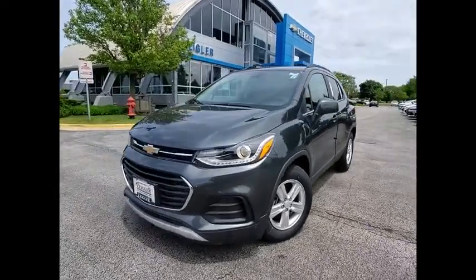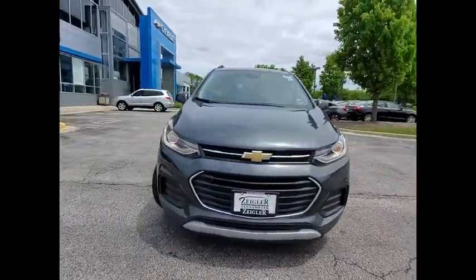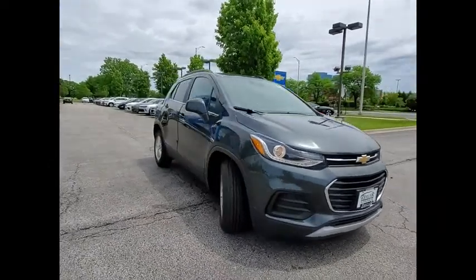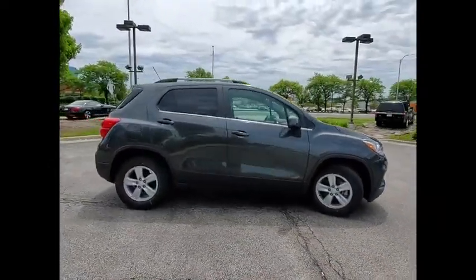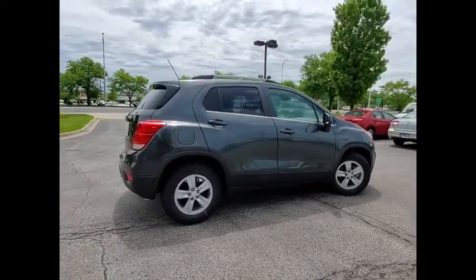Looking for the right vehicle? Check out the 2020 Chevrolet Trax. The Trax is tiny on the outside, but remarkably spacious within. It comes with clean and modern interiors.